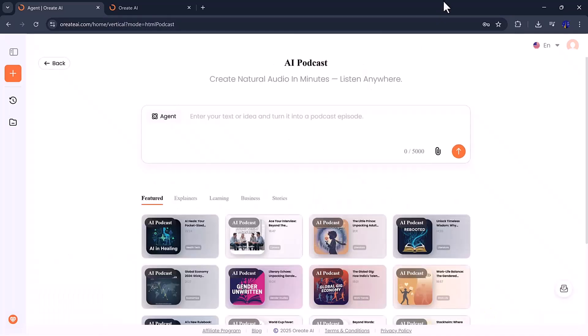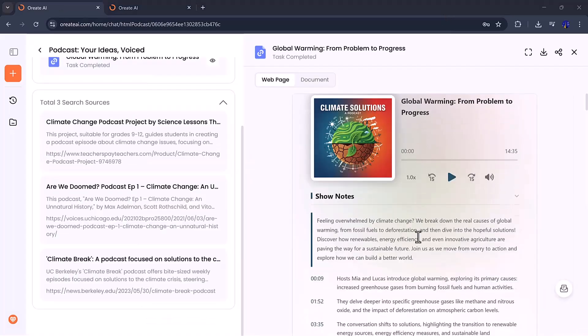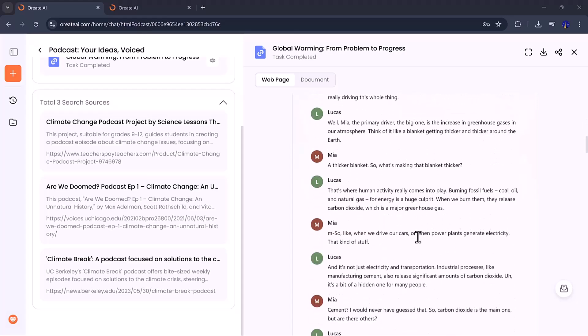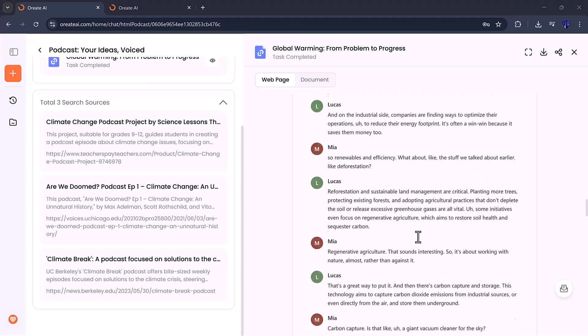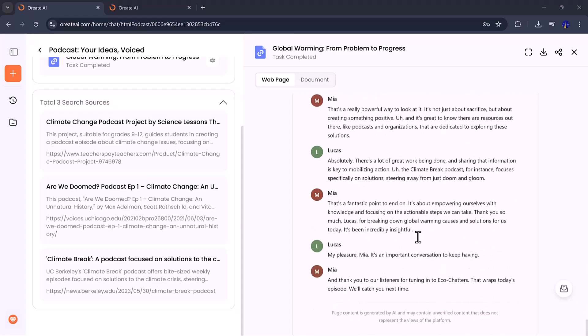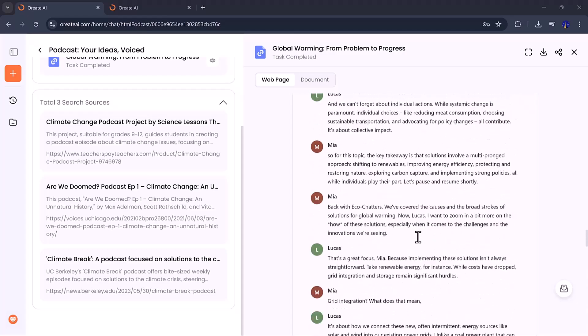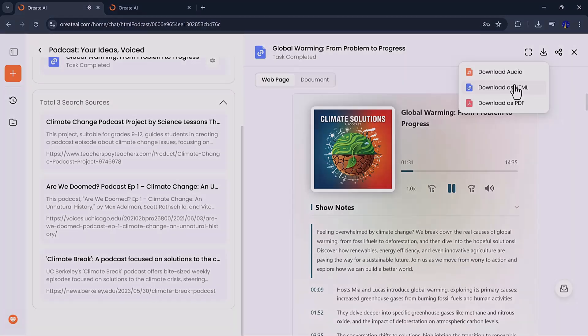Moving on, let's check out the podcast generator. This feature helps you create entire podcast scripts or conversations in seconds. Ori8 AI writes natural dialogues, introduces hosts, and builds a smooth conversational flow, ready for you to record or publish. It's perfect for marketers, YouTubers, or podcasters who want to share ideas quickly without spending hours on scripting. Once your podcast is generated, you can download it as an audio file, HTML, or PDF, ready to go live anywhere.